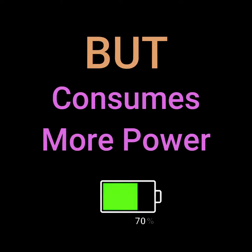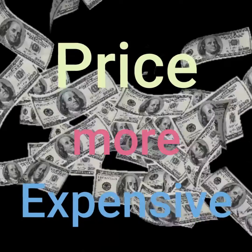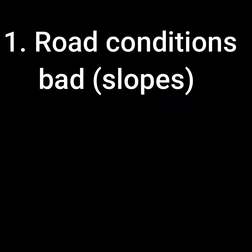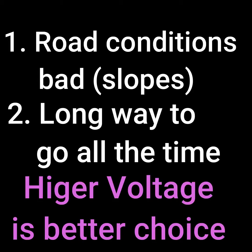However, higher voltage also consumes more power, so the mileage for higher voltage e-bikes is shorter, and the price is also more expensive. If road conditions are bad — such as slopes — or you need to go long distances all the time, higher voltage electric bicycles are more suitable.